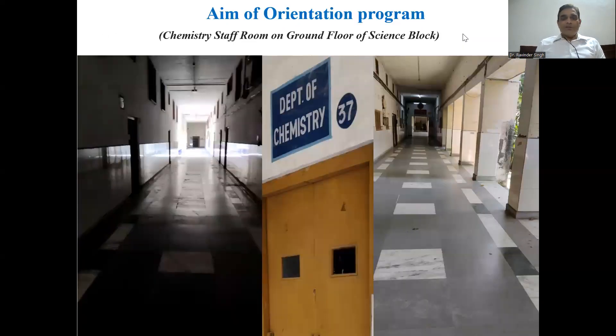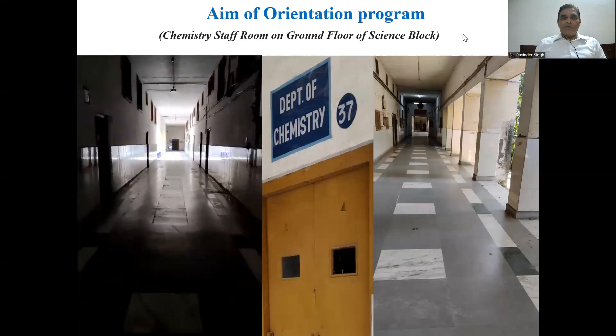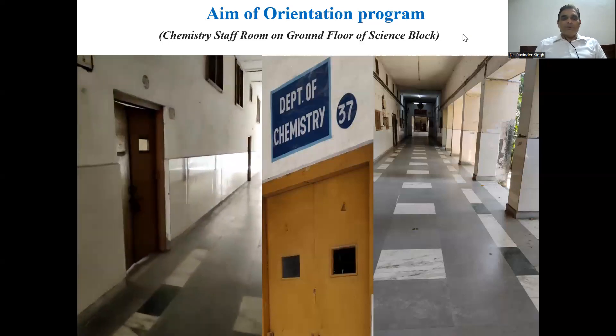In that college, we have the chemistry department, and that chemistry department is going to organize the certificate course — the add-on course on the topic chemistry in day-to-day life. Before going into detail about the course and its syllabus, let's take a small survey about the Department of Chemistry. You can see here the corridor for the chemistry department.